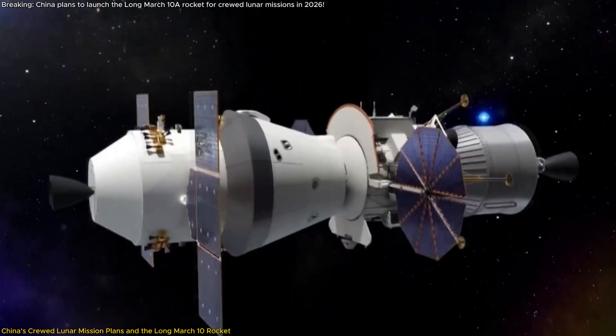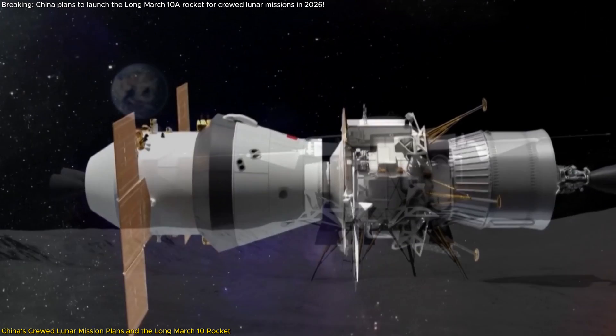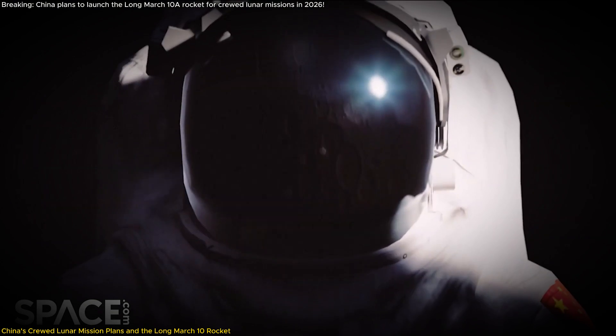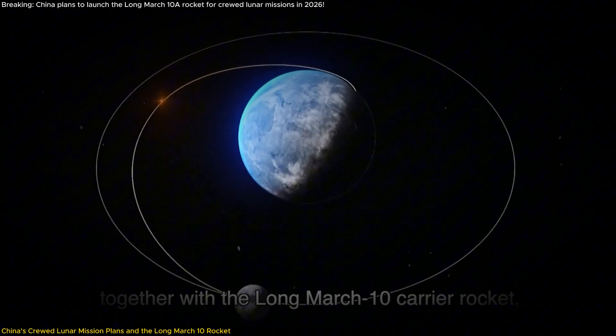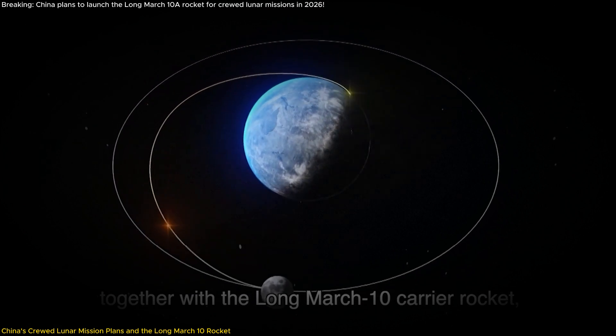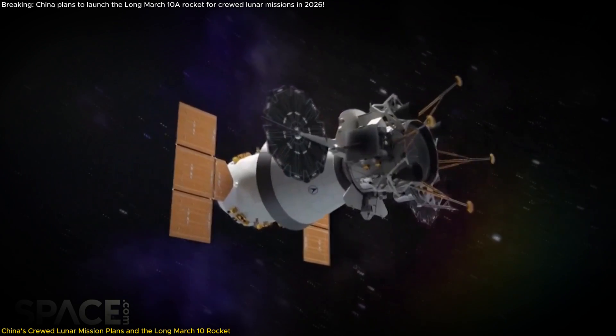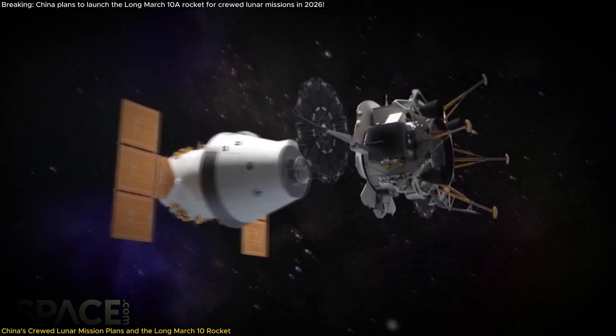Once both spacecraft reach lunar orbit, they will rendezvous and dock — a complex maneuver requiring precise coordination and advanced technology. After docking, two astronauts will transfer to the lunar lander and descend to the Moon's surface for a planned six-hour exploration mission, while a third astronaut remains in lunar orbit aboard the Mengzhou spacecraft. Upon completing their surface activities, the astronauts will reunite in orbit and embark on the return journey to Earth.